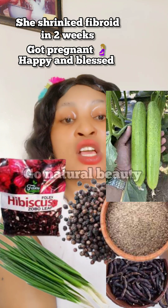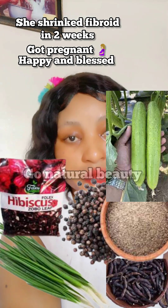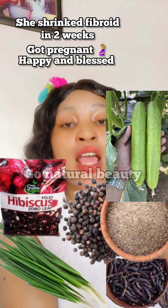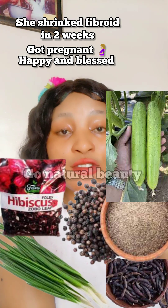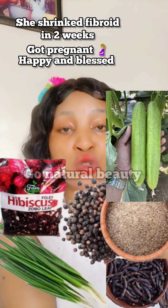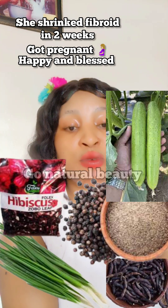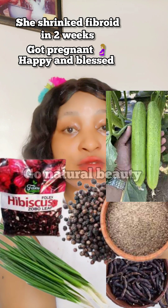You'll be needing spring onions as number one. Then you'll be needing hibiscus flower — everybody knows hibiscus flower, also known as zobo if you're living in Nigeria. You'll also be needing black pepper. Black pepper is very good for a lot of things, even for cancer and tumors. Fibroid is a non-cancerous tumor, so we are trying to shrink that non-cancerous tumor to be able to conceive.